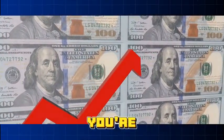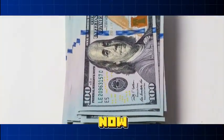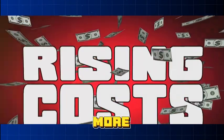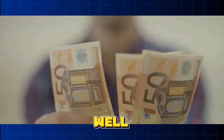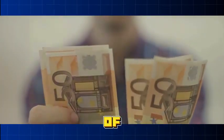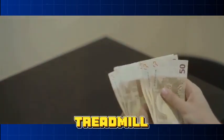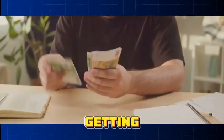Think of it like this: you're at an auction with $100 to bid on a vintage comic book. Now imagine everyone else in the room also has $100. The price of that comic book will rise because there's more money chasing the same product — that's inflation in a nutshell. If prices rise faster than wages, it reduces the purchasing power of money, meaning people can buy less, leading to a lower standard of living. It's like running on a treadmill that's constantly speeding up — you're working harder and harder but not getting any further.